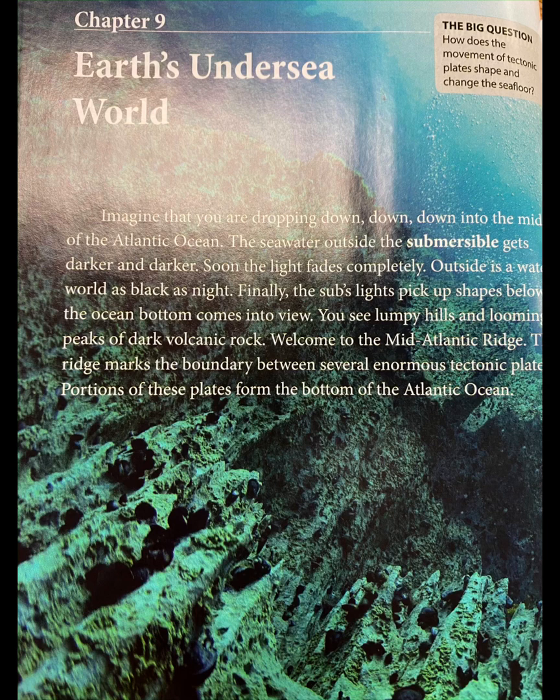Earth's Undersea World. The Big Question: How does the movement of tectonic plates shape and change the seafloor?